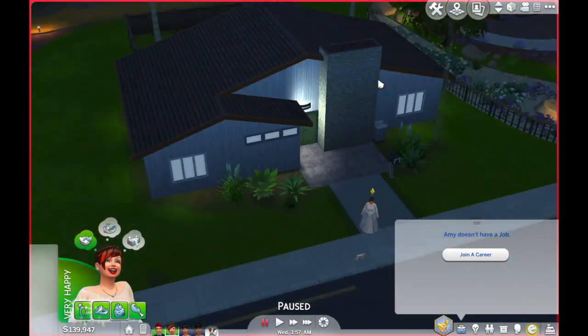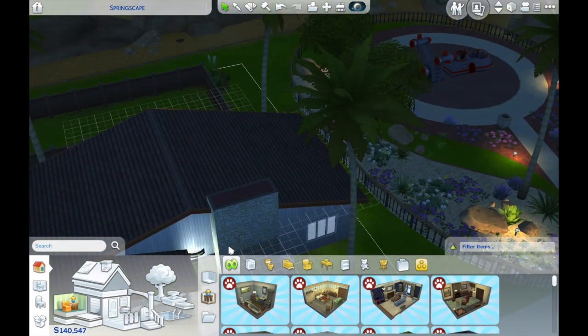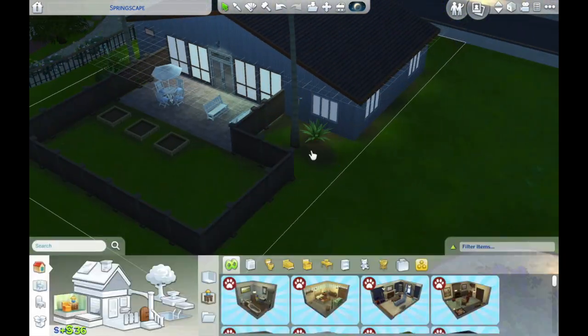Hey everybody, it's me Zach and welcome back to my channel. Today we have another DIY by Amy Slayton home renovation.